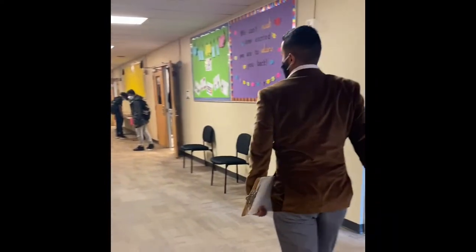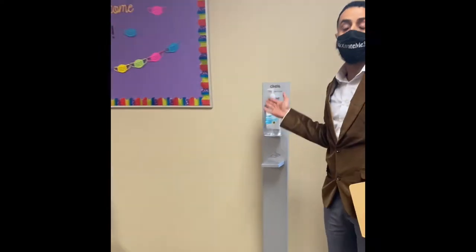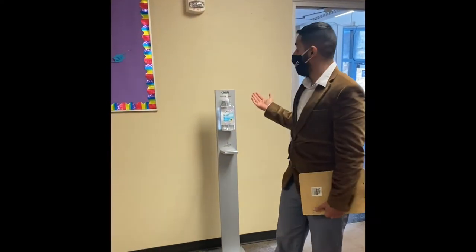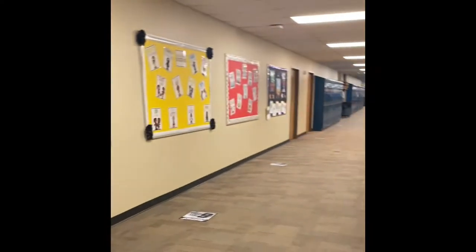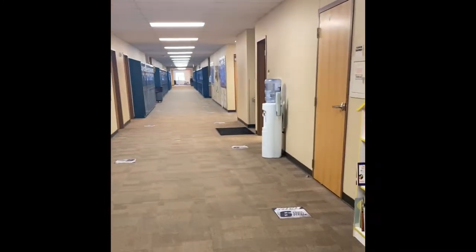We are now in the hallway. You will see that we have sanitization stations all across the school, making sure that the kids are always using sanitizers when they can. All of our water fountains are shut down, so we have these jugs with cups so that the kids can get their water. If you do not want to use the jugs, you can bring your own water bottle and fill that up as well.